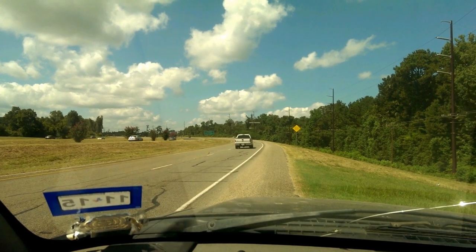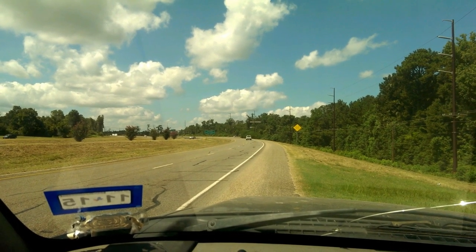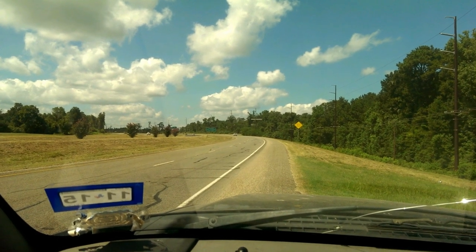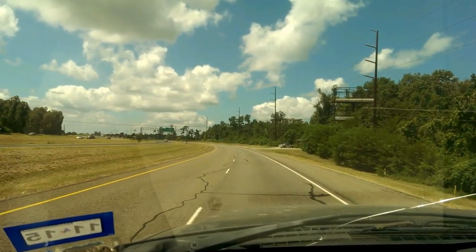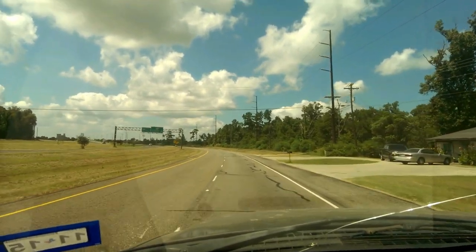When traffic clears we'll take off and I'll drive by and give you a look at it. If you notice between here and there — this is the US 59 South feeder road — there's not much in between the hospital and Walmart except for woods.